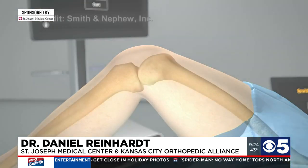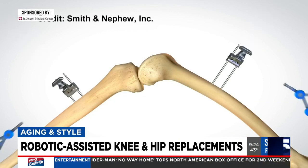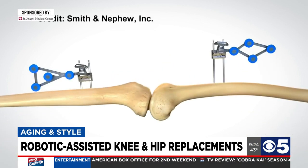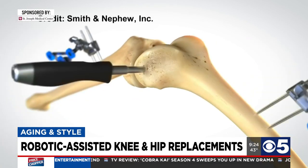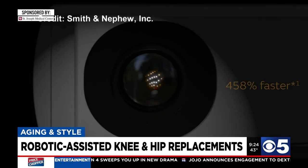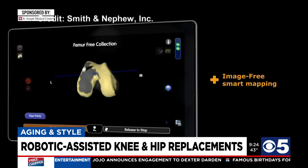Joint replacements to begin with were great surgeries and I think robotic assistance takes it to another level. Robotic assistance really gives me a greater sense of comfort knowing that I'm putting joint replacement parts in the correct orientation. Traditionally we've used mechanical devices to help us with orientation, but now with robots we can use a series of sensors and cameras in which the robot can give me feedback to let me know I'm putting the parts in the correct orientation.